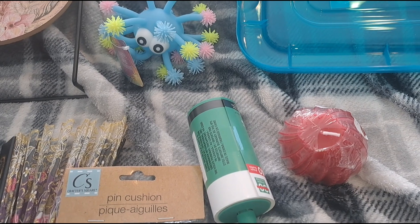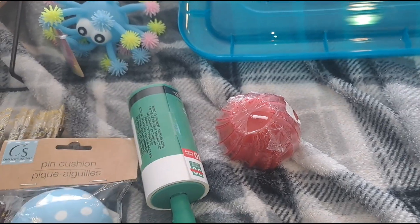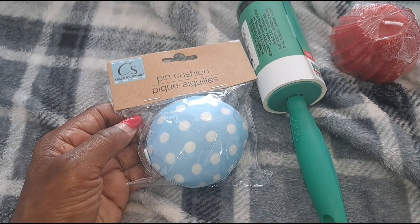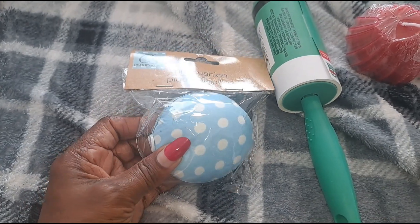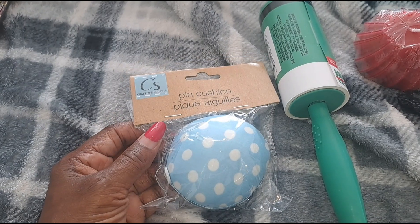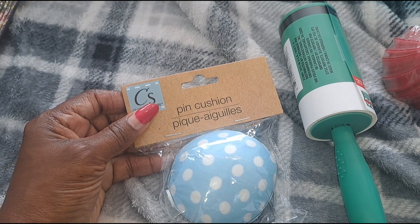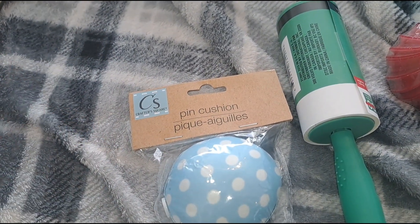Let's go ahead and do this haul because I'm in a rush — I got to get ready in the next 20 minutes. First thing: this is from Dollar Tree. I picked up a pen cushion because I got so many pens and I thought it would make things look cuter. I got it in blue because my room is blue, and I think these come in different colors.